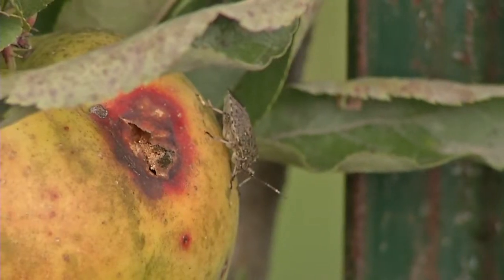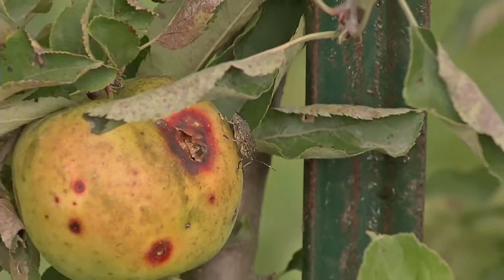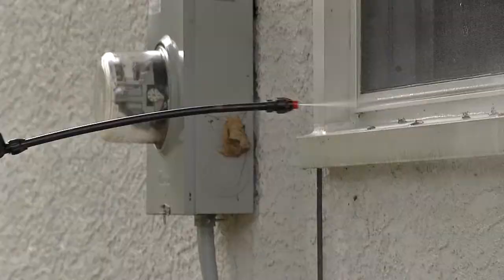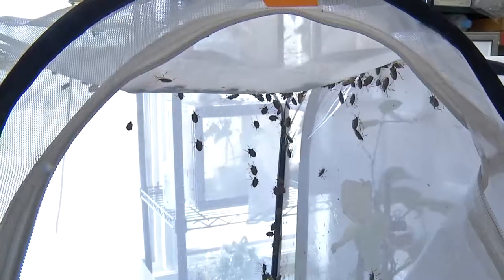This is the time of year that stink bugs make their presence felt as they seek out a winter home. Ohio State researchers are looking for a natural predator for the stink bug in the laboratory, because right now there isn't one. And that means we will be swatting, spraying, and squishing these guys for years to come.